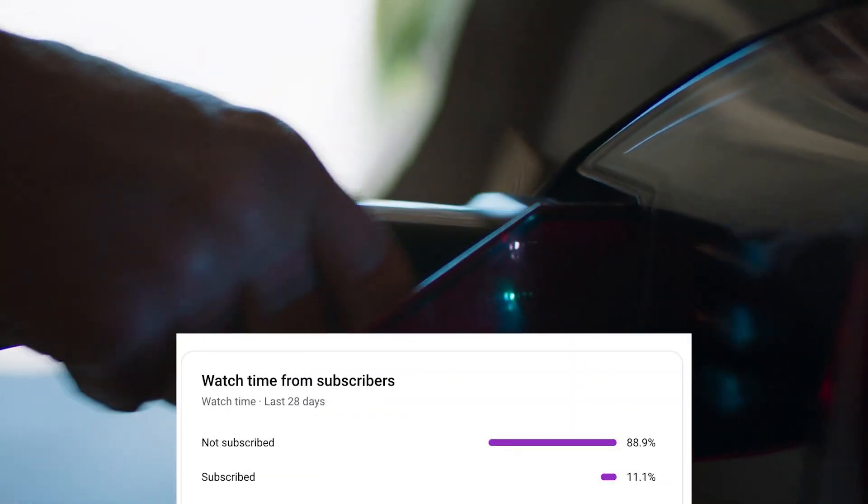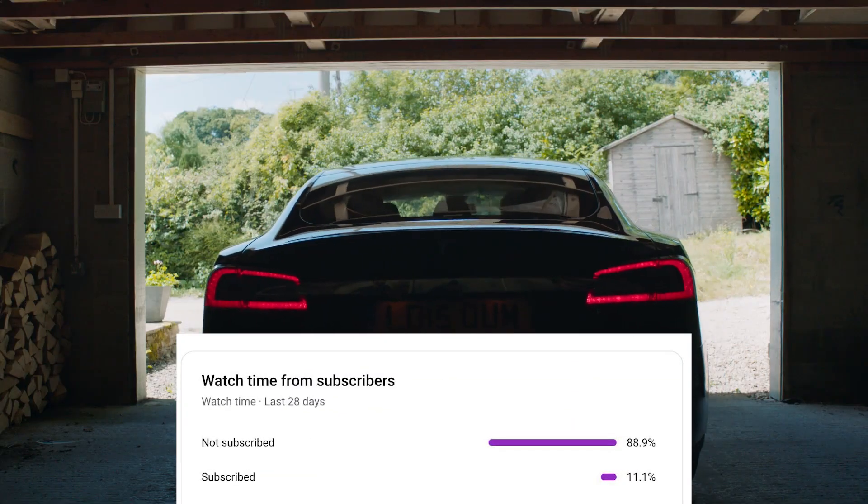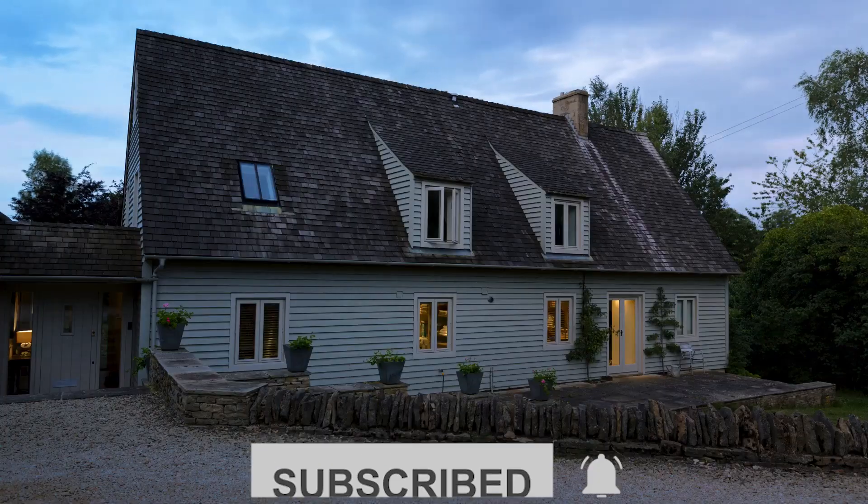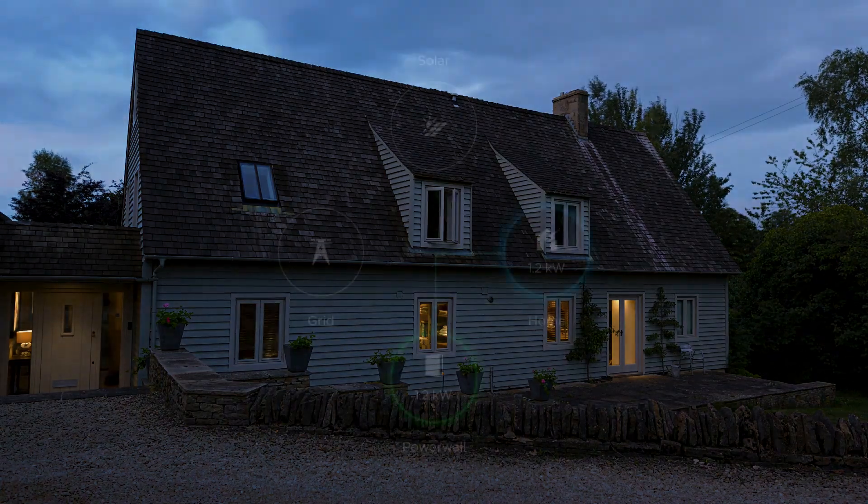Before we dive deeper, only about 10% of you watching are subscribed. If you're enjoying this content, make sure to hit that subscribe button and the notification bell to stay updated on the latest in home energy solutions.